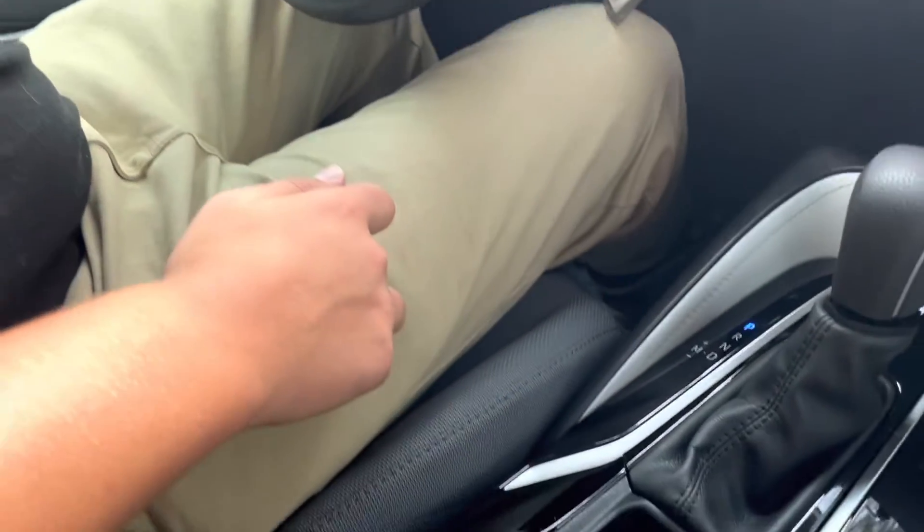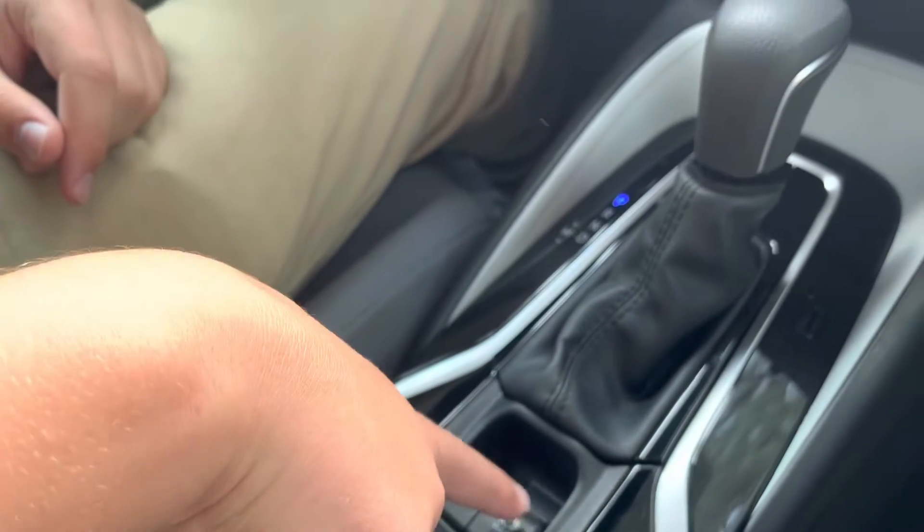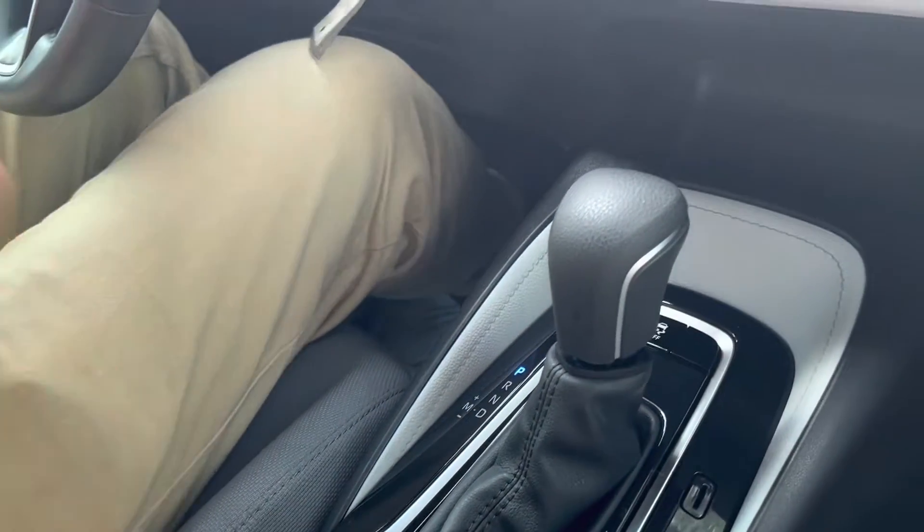As you can see, we have a digital gauge cluster right here, an electronic parking brake, and auto hold — that's really awesome.